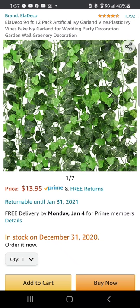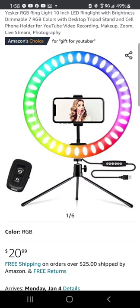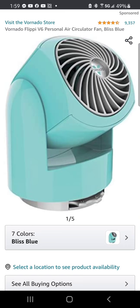First on our list today is the Elodeco 94-feet 12-pack artificial ivy garland vine. Next we have the Yesker RGB ring light with seven RGB colors, and the Vornado Flippy V6 personal air circulator fan in bliss blue color.